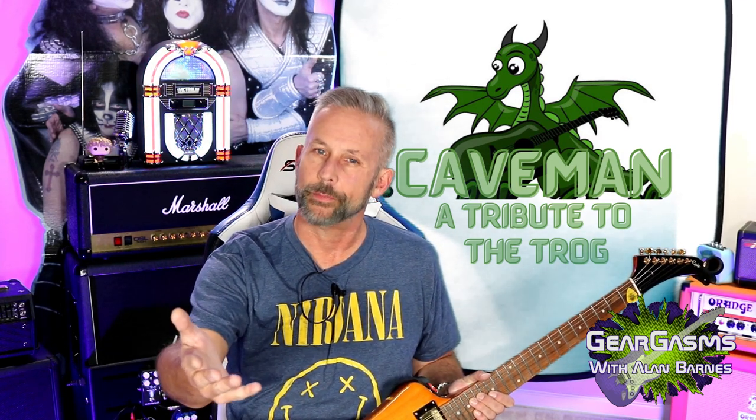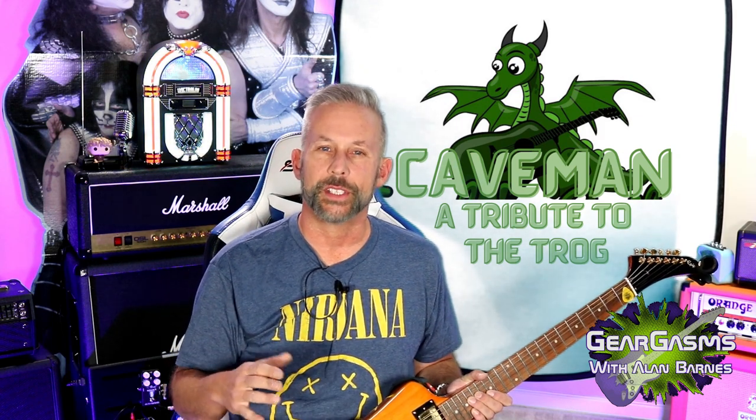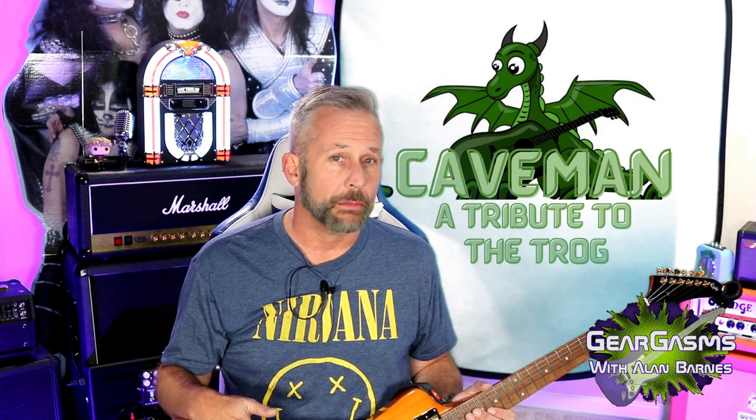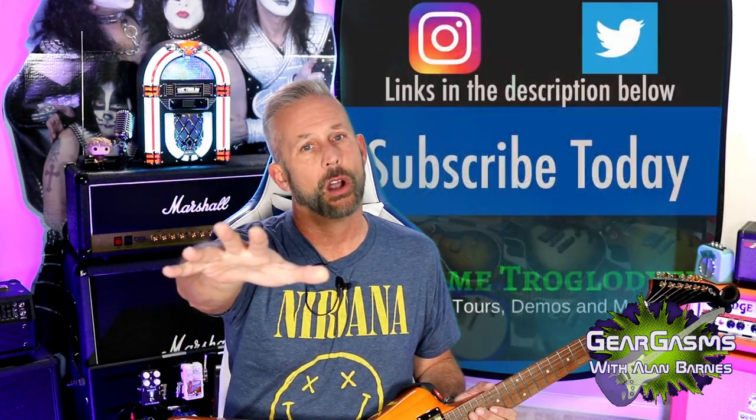Lo and behold, I found a guy that does an amazing Troglodyte tribute — more so than impersonation. He lives it, he breathes it. He does guitar restorations. He agreed to appear on this channel as long as I didn't show his face. And this guitar is going to be made over by an artiste who refers to himself simply as Caveman — a tribute to the trogg.